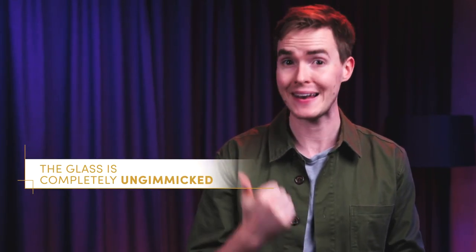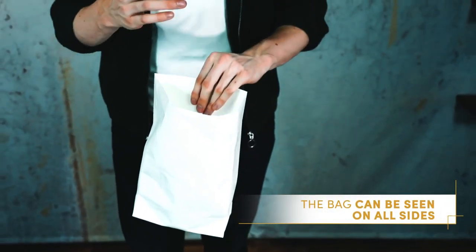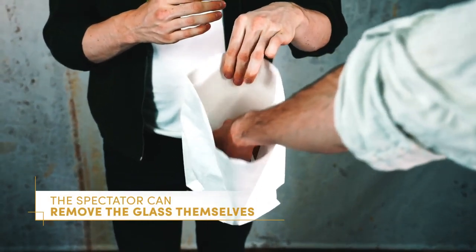Here's three things to remember. The glass is completely un-gimmicked. The bag can be seen on all sides. And the spectator can even reach in and take out the glass themselves. Unlike other appearing glasses, you don't need to worry about liquid spilling. It's simple and practical and you can be ready to perform it at a moment's notice.